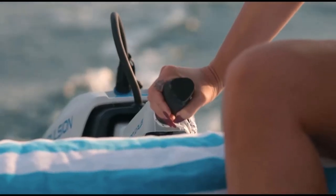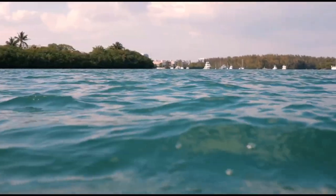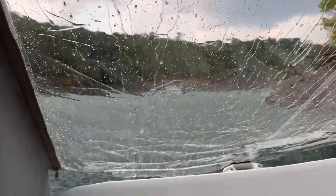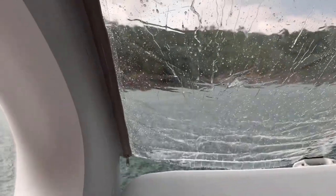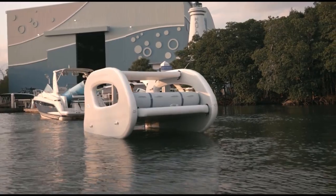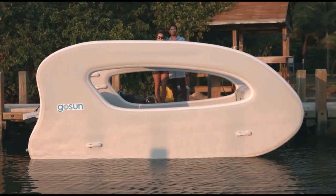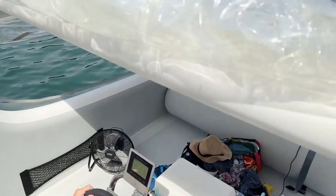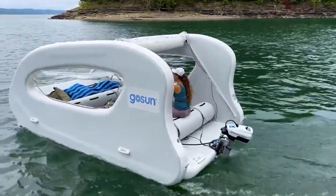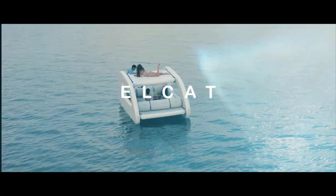The Ghost Sun Elcat Solar Electric Boat represents a significant step towards more sustainable and eco-friendly recreational boating. It combines the joy of boating with the benefits of solar-powered electric propulsion, providing a quiet, emissions-free and low-maintenance boating experience. If you're looking for a way to enjoy the water while minimizing your environmental impact, the Ghost Sun Elcat is an excellent choice.